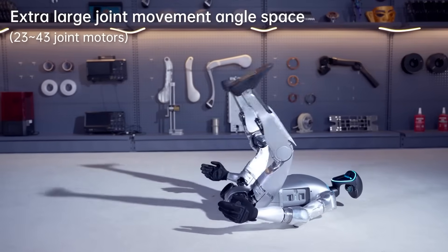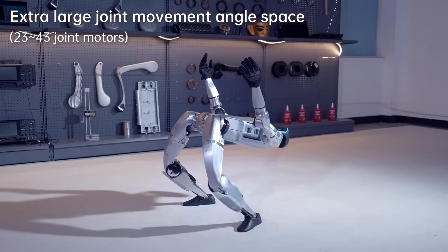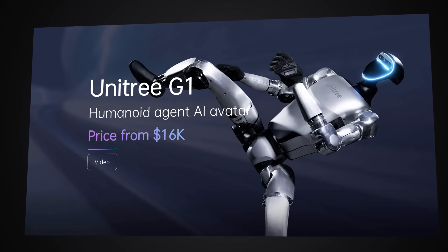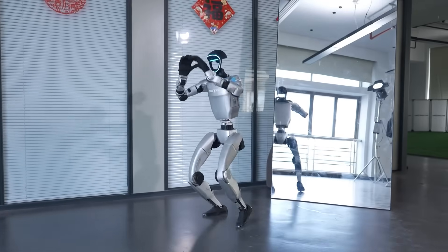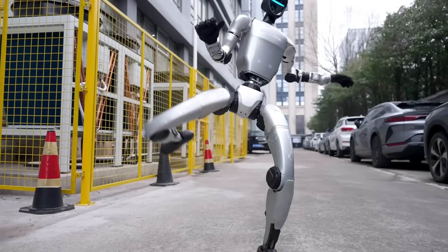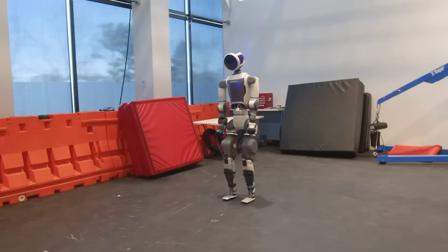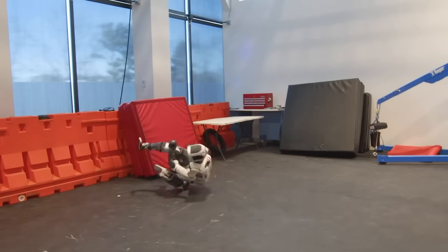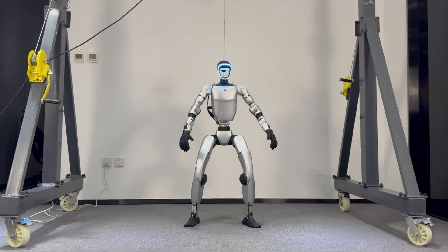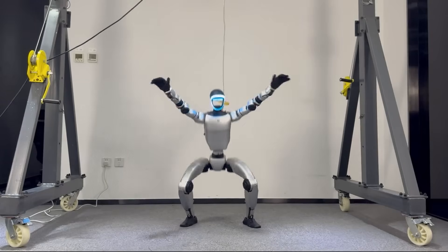The Unitree G1 stands just 4.3 feet tall and weighs only 77 pounds — lighter than most teenagers — yet it's packing technology that makes it virtually indestructible. This thing has 23 degrees of freedom, meaning it can move and bend in ways that actually exceed human flexibility. This robot costs just $16,000. To put that in perspective, that's less than most people spend on a car, and you're getting a humanoid robot that can survive being kicked around like a soccer ball. Boston Dynamics' Atlas robot, which everyone considers the gold standard, isn't even for sale to regular people. But Unitree just made advanced robotics accessible to universities, researchers, and serious hobbyists.